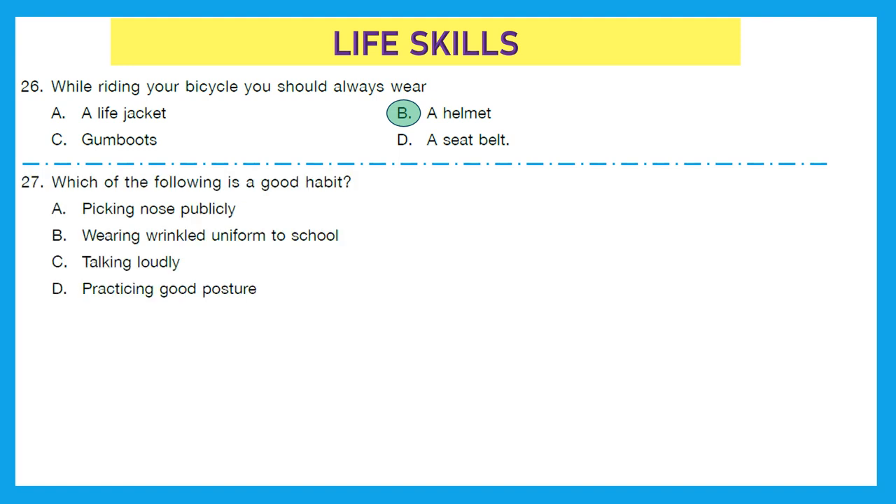Question 27: Which of the following is a good habit? Picking nose publicly? No. Wearing wrinkled uniform to school? No. Talking loudly? Not at all. Practicing good posture? Yes — it is really a good habit. Option D is the right answer.